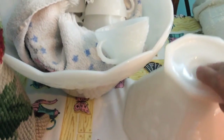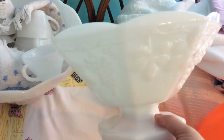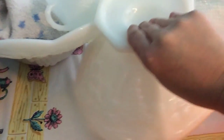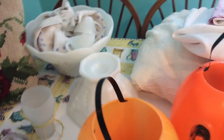This is also Anchor Hocking — just a milk glass bowl that I picked up. I think I paid $3 for it. I thought it matched the punch bowl so I could use them together. I did try sticking the punch bowl on top of this as a base to see if it would work, but it was a little wobbly and didn't really work out.